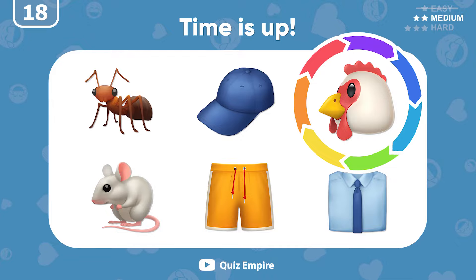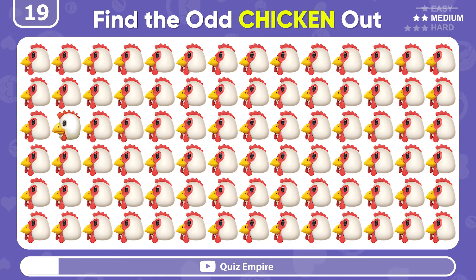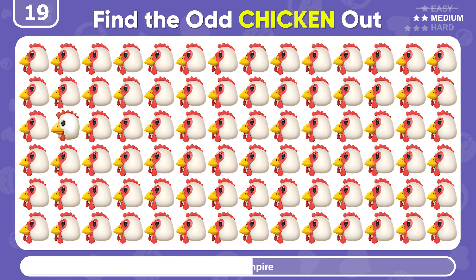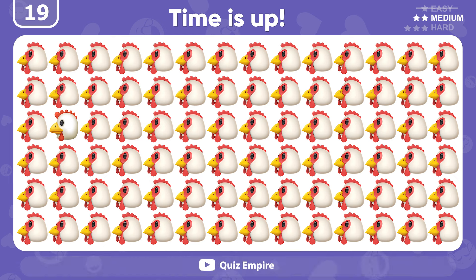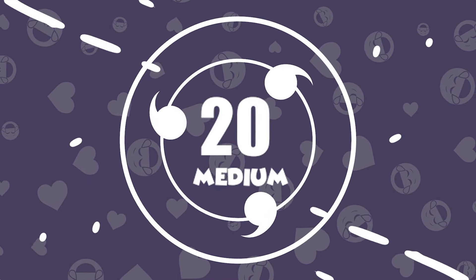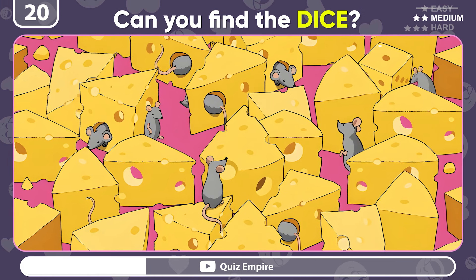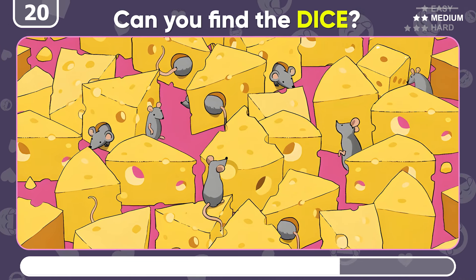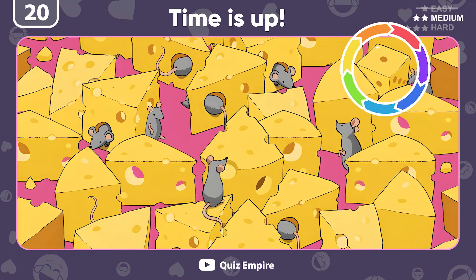It's in the third position! Try to find the odd chicken emoji! And here's the different emoji! Can you find the dice between these mice and the cheese? There it is! In the top right corner!